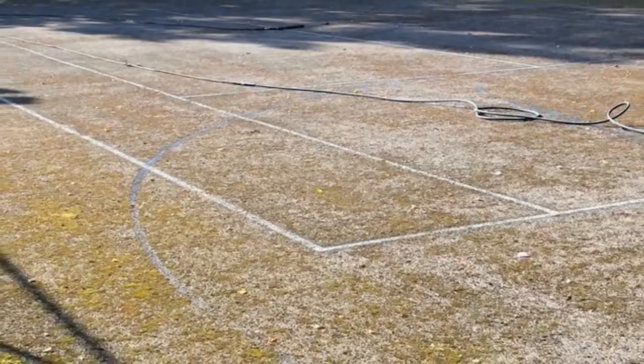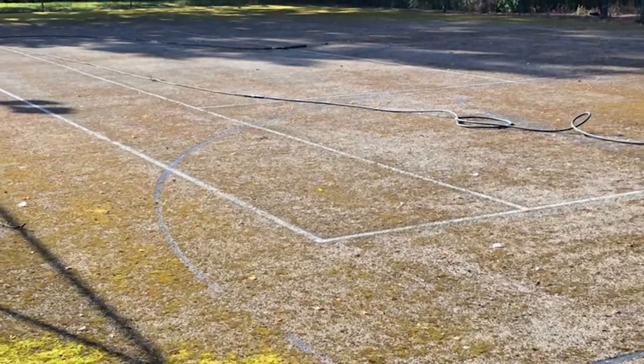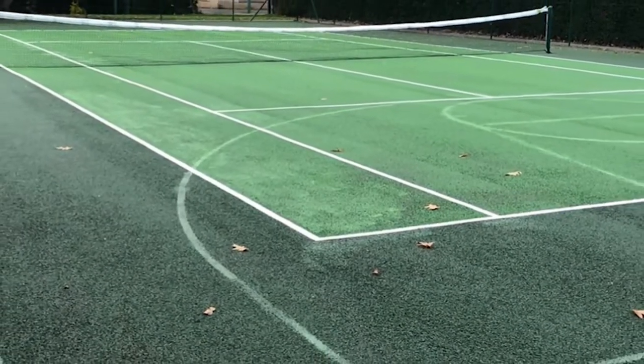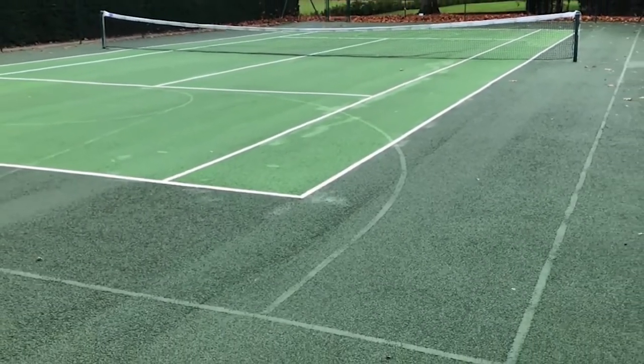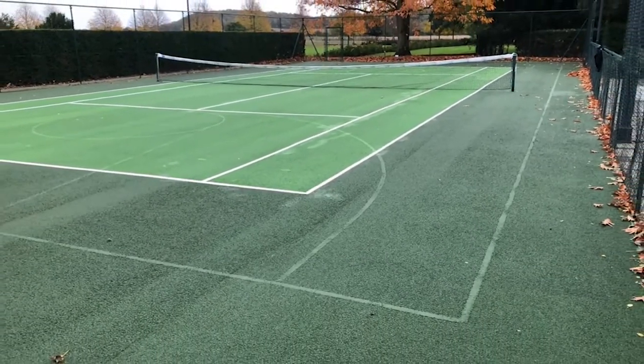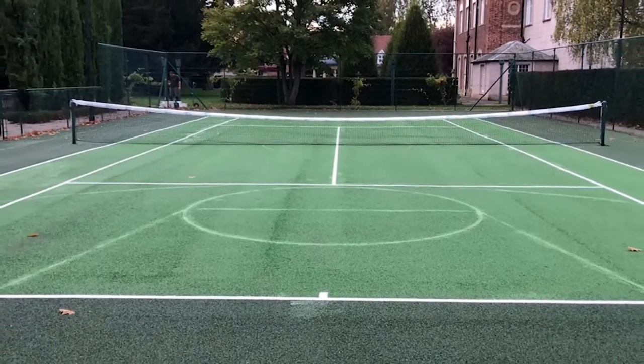We pride ourselves on saving clients money in the long run, as neglecting to have your surface cleaned every two to three years can lead to a much more expensive resurfacing job needing to be carried out. You can see from these images here just how big of a transformation this actual job was, and the client was amazed at the restoration work we did for them.